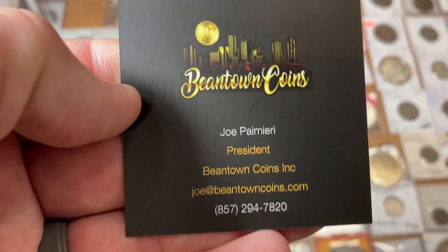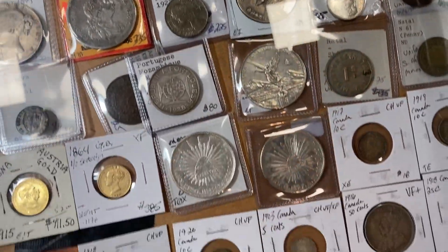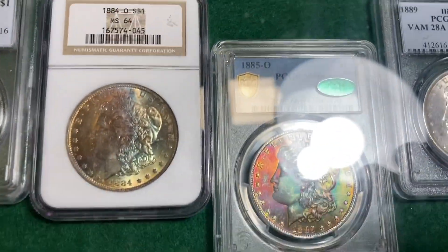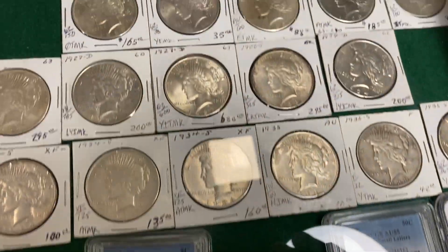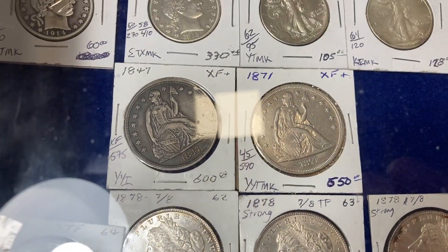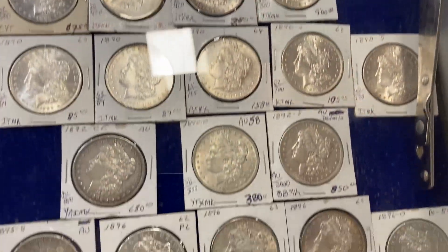If you like anything you see, you can hit him up — he will ship. Try to pause it when you see something you want. We know people love Morgans — whoa, we got some monster toners. Look at those, holy smokes. He's got some seated and capped stuff as well. Some great looking coins.